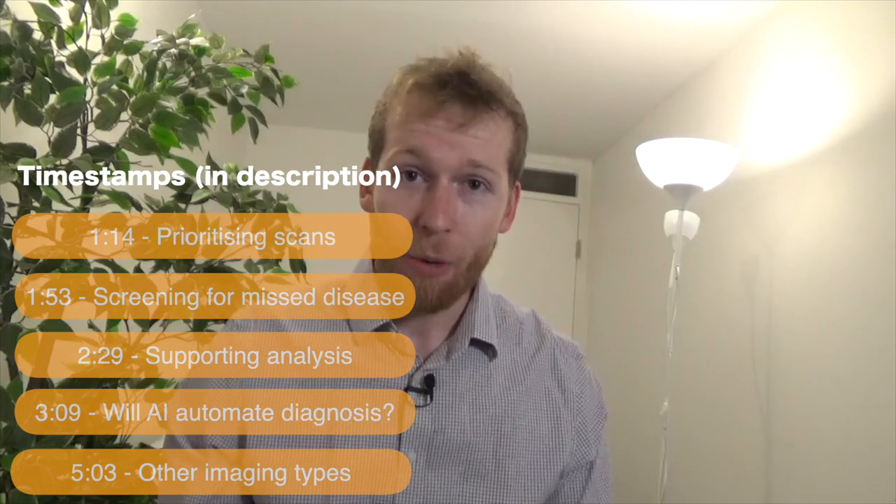Hello there, my name is Christopher Lovejoy. I'm a junior doctor currently doing a master's degree in machine learning in London, and today we're talking about whether AI could be used to automate the analysis of chest x-rays.